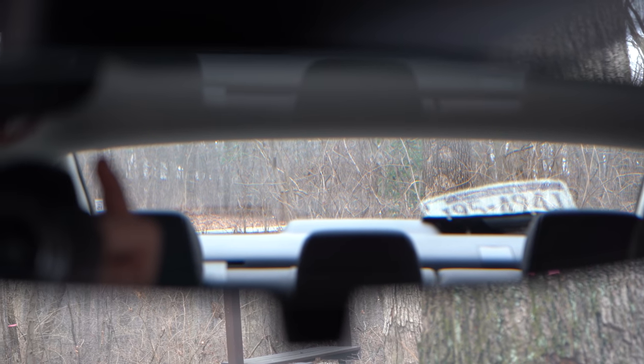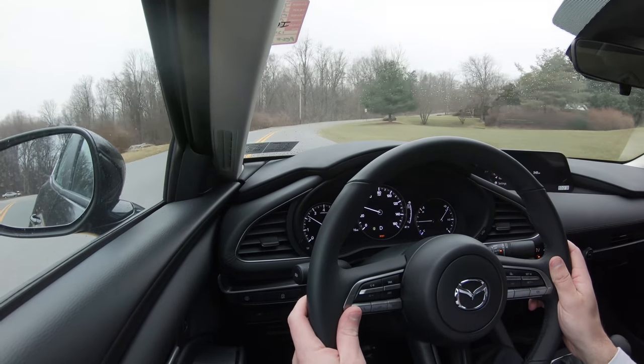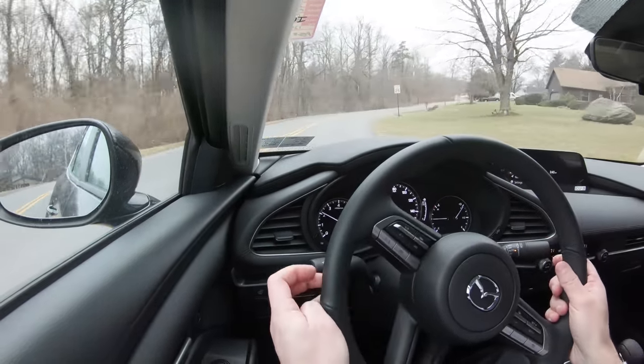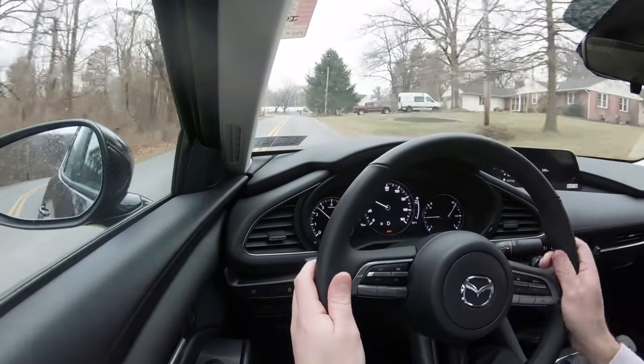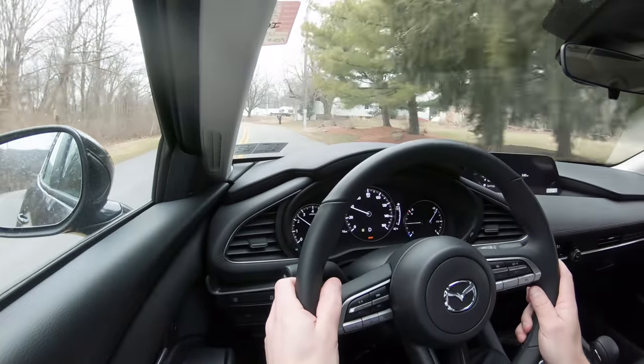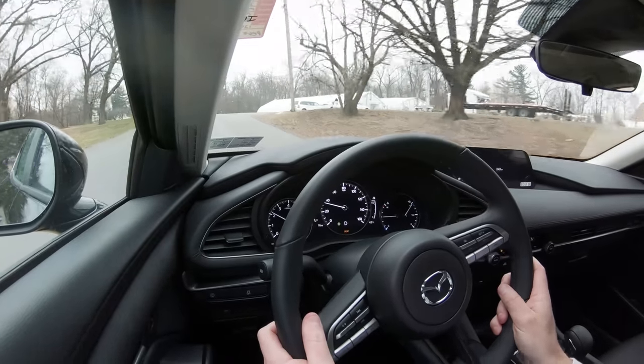Visibility with the sedan is definitely on point — great sightlines right out the back. I reviewed the hatchback version last year and the sedan's visibility is noticeably better. Rain-sensing windshield wipers come standard across the board to assist with that. The Premium trim also adds a head-up display that projects your speed onto the windshield, helping keep your eyes on the road.